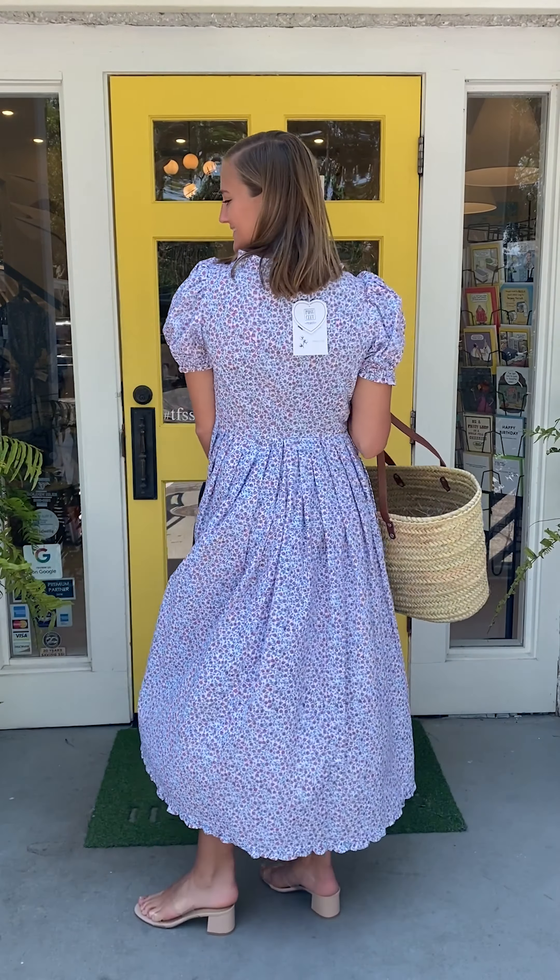Hey guys and welcome to Behind the Yellow Door. It's Memorial Day weekend, so come on in and let me show you what's happening. It's Priscilla here and I'm going to be telling you about what the gals have on this week.